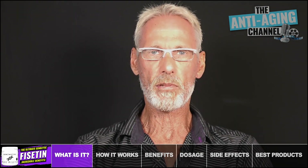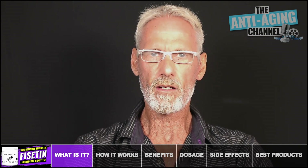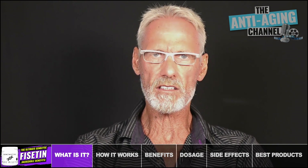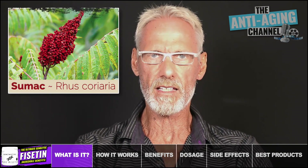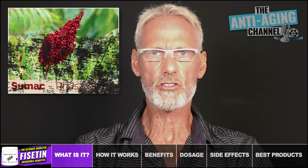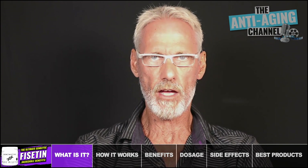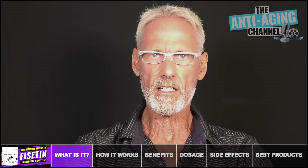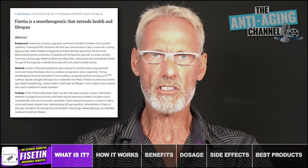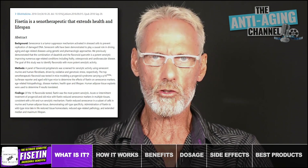Fisetin is actually a plant polyphenol and part of the flavonoid family found in many fruits and vegetables. Scientists have known about its existence for almost 200 years, with it first being isolated from the sumac plant way back in 1833. Although by far the highest levels are actually found in strawberries. Fisetin only became available as an anti-aging supplement very recently, undoubtedly instigated by the results of a landmark 2018 study that first recognized Fisetin's powerful senolytic properties, which basically means that it destroys senescent cells.